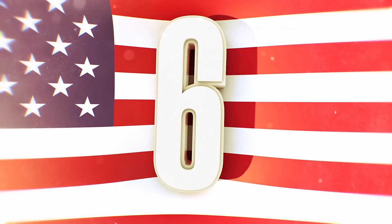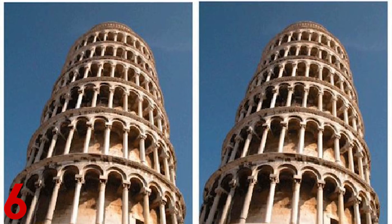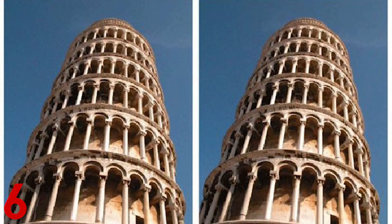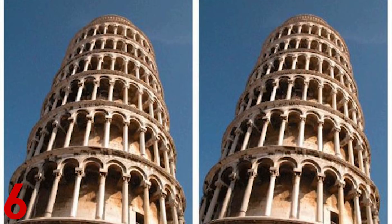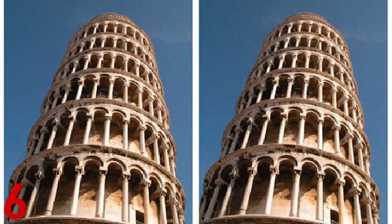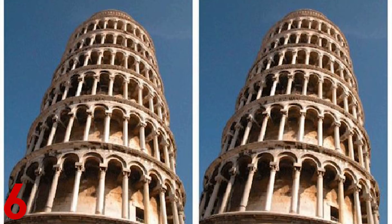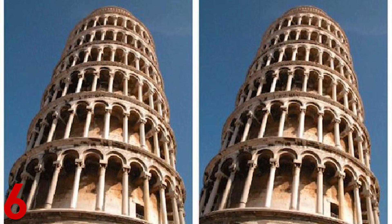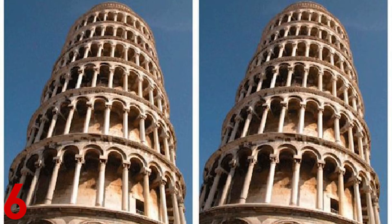Number 6: Leaning Tower. This illusion makes you think the leaning tower on the right is leaning more than the one on the left — but they're actually leaning exactly the same amount because they are the same photo. It's all just inside your head, and this effect works with the Eiffel Tower, Sirius Tower, or whatever tower you choose. While the leaning tower does actually lean, your brain wants to create something different from the two identical images shown side by side.